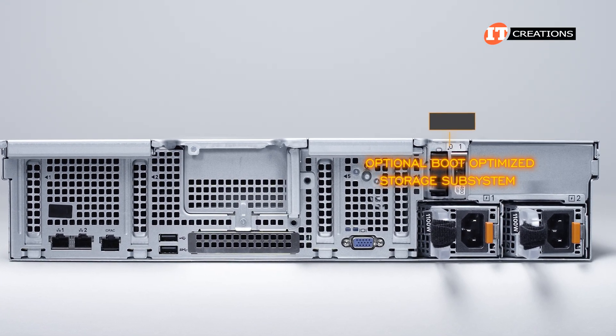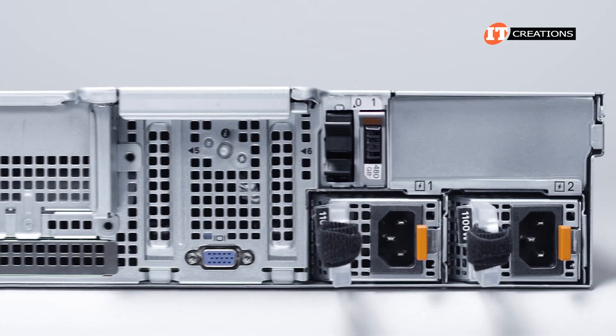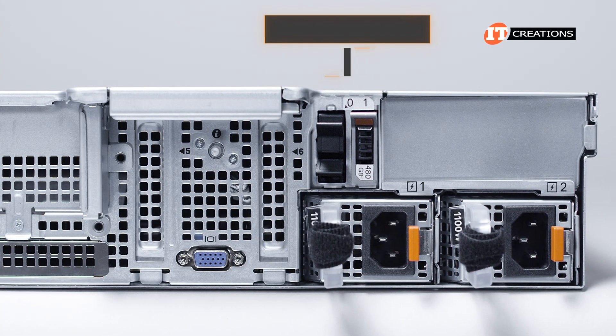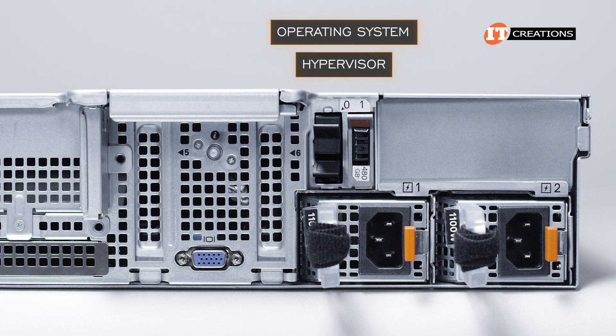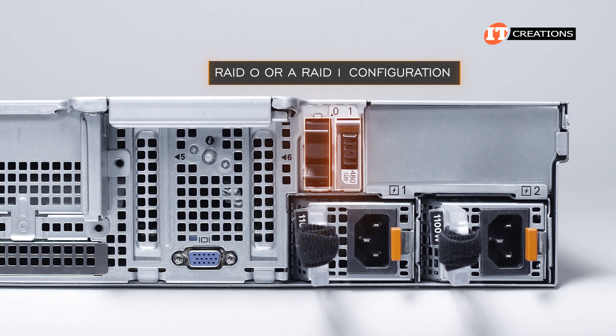NVMe drives are not supported unless we're talking about a BOSS to boot the system. The optional boot-optimized storage subsystem, or BOSS S2, would go right there above the PSUs. The BOSS preserves those upfront drives for support of the operating system or a hypervisor. It offers support for one or two M.2 drives that can be used in a RAID 0 or a RAID 1 configuration.